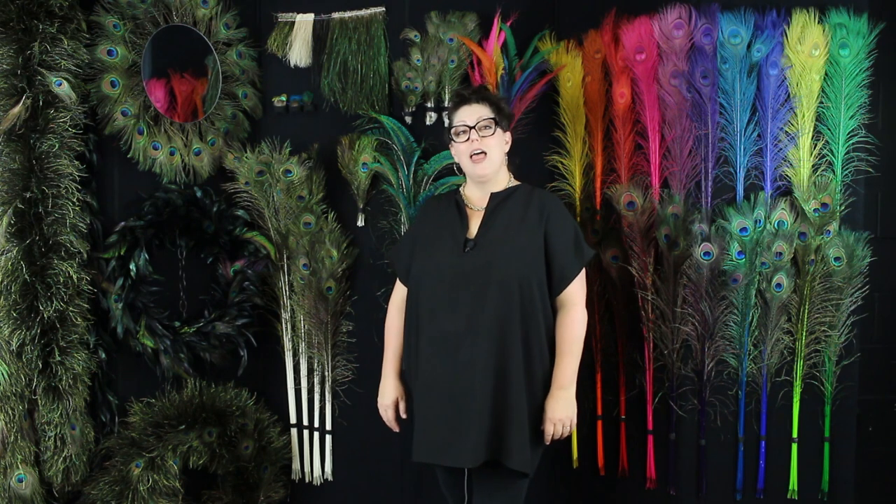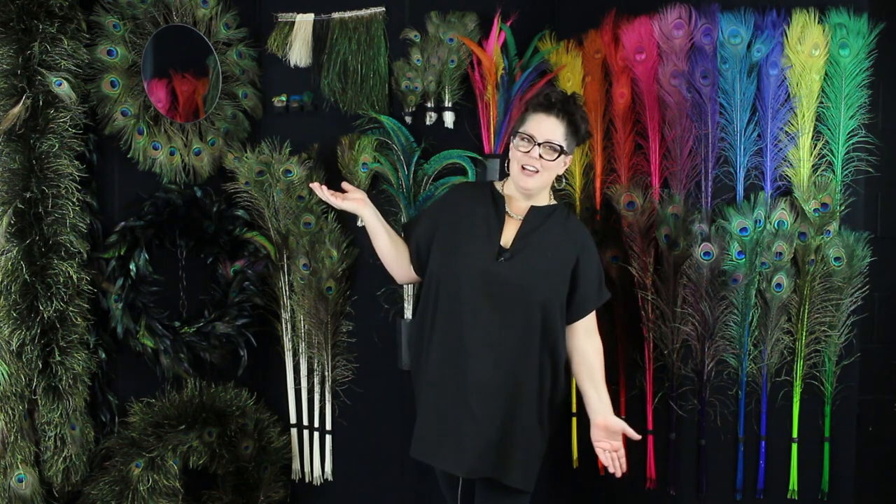My name is Andra and I am here representing Zucre Feather Products, and today we are going to discuss the wonderful world of peacock feathers.